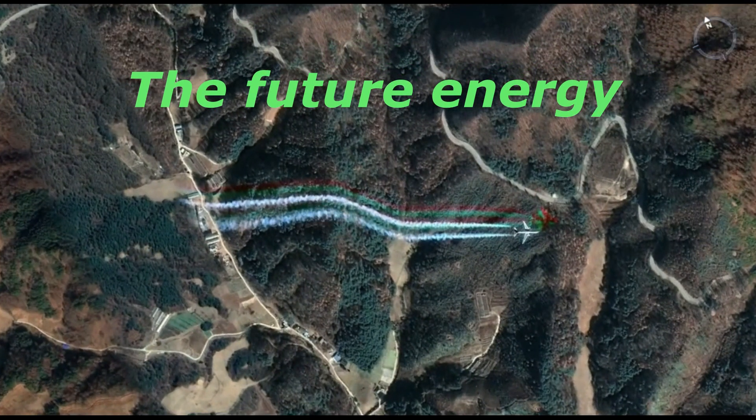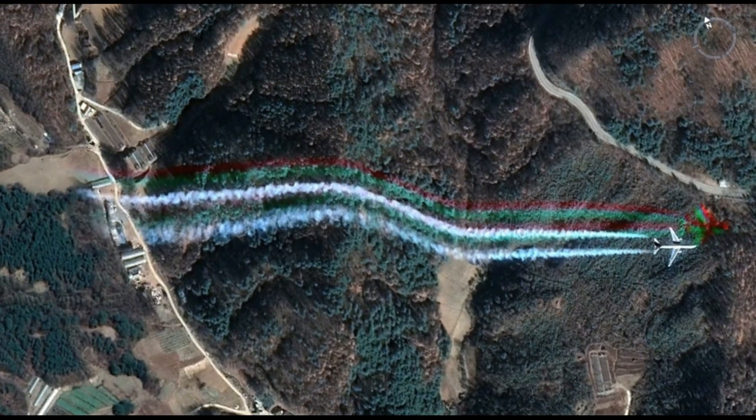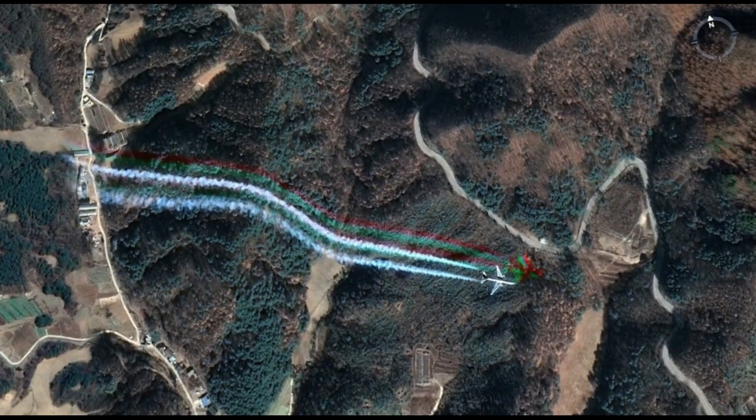Hello, this is Johnny Tassone with GeoVortex. This is one of five planes that look like planes that I filmed and found on Google Earth around the world.